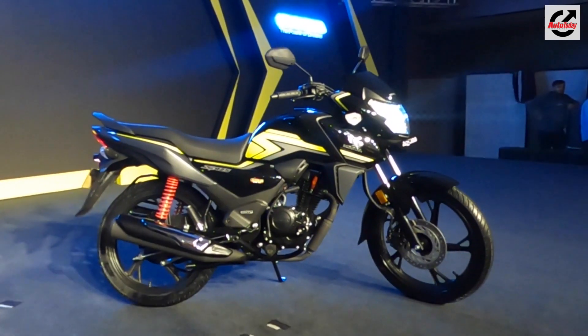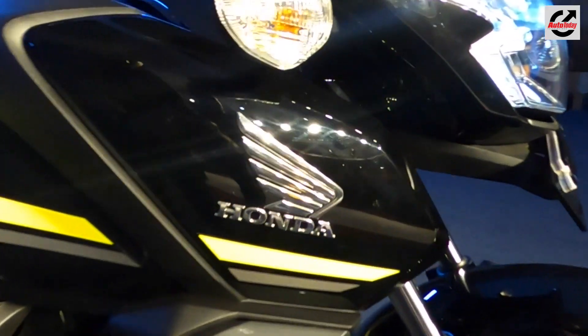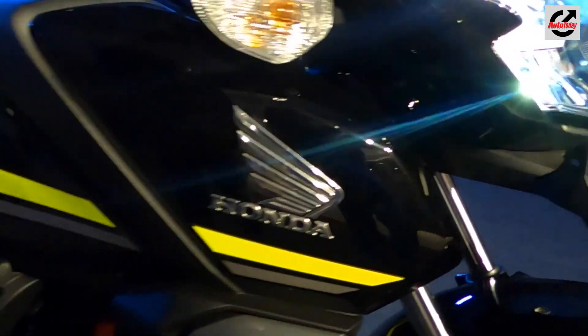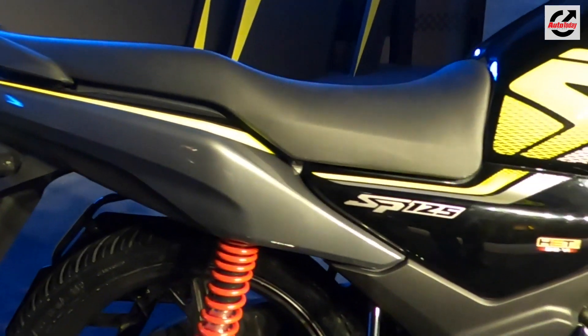The Honda SP125 might be slightly priced higher than its rivals, but with the upcoming BS6 regulations, all two-wheelers across different manufacturers are expected to see a hike in prices. So that's the new Honda SP125.